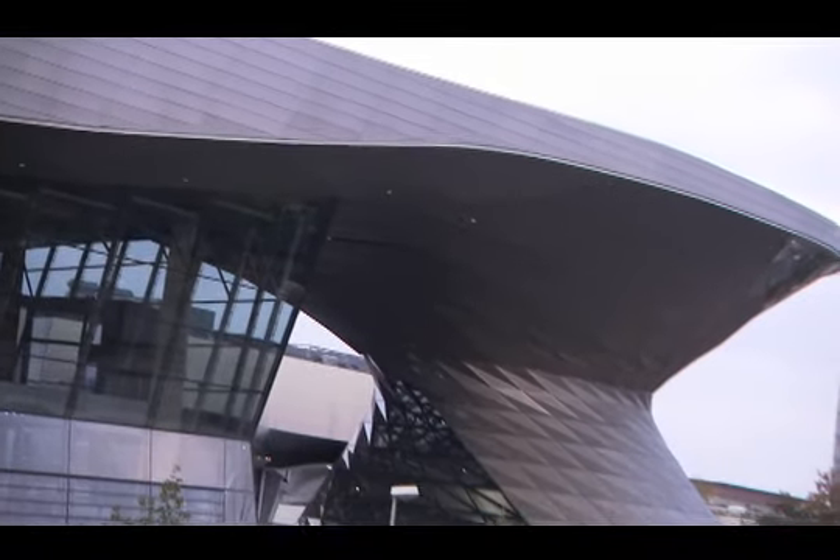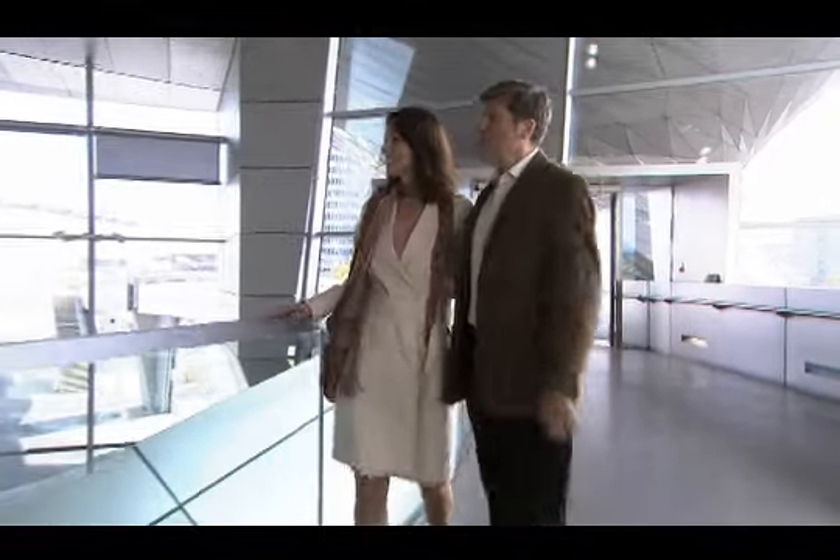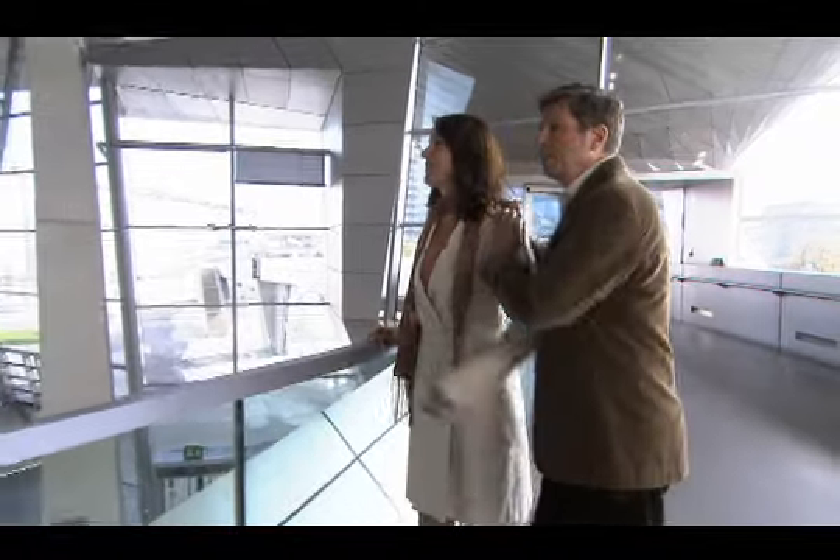With its swirling sky double cone and floating cloud roof, BMW Welt is a fascinating architectural masterpiece. Upon arrival, you're invited to make your way along the road that winds through BMW Plaza.